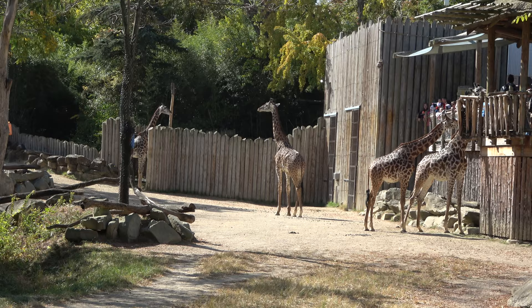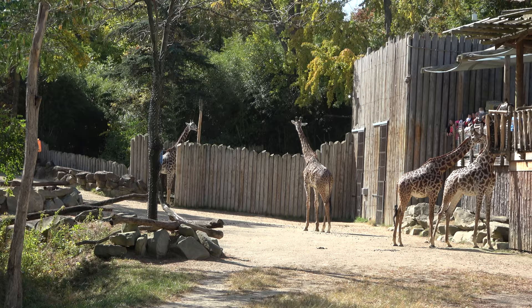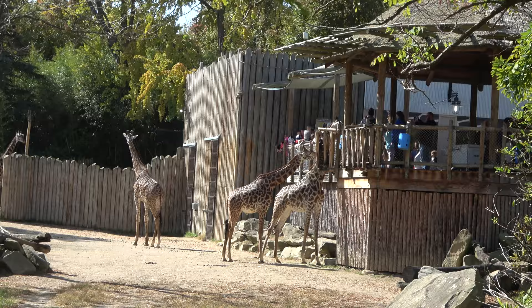Of course, it wouldn't be an African section of a zoo without giraffes. I do like the giraffe enclosure here as well — you can view them from ground level, and then you can go up and feed them for a couple bucks, or look them eye to eye, which is fun.